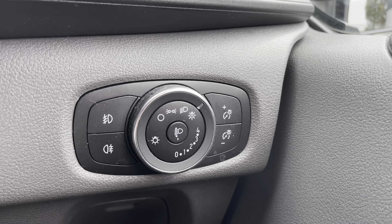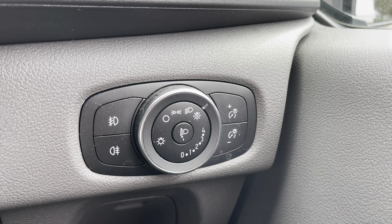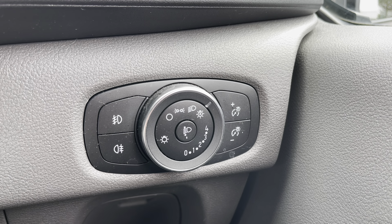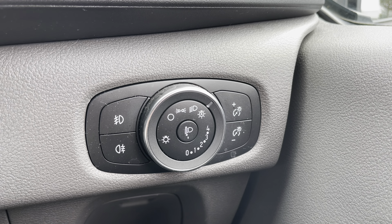If we take a look just by the driver's right knee, those are your headlight controls. As you may have noticed you do also have the automatic option — another fantastic feature, meaning you don't have to remember to turn those headlights on and off every time you enter and exit the vehicle.